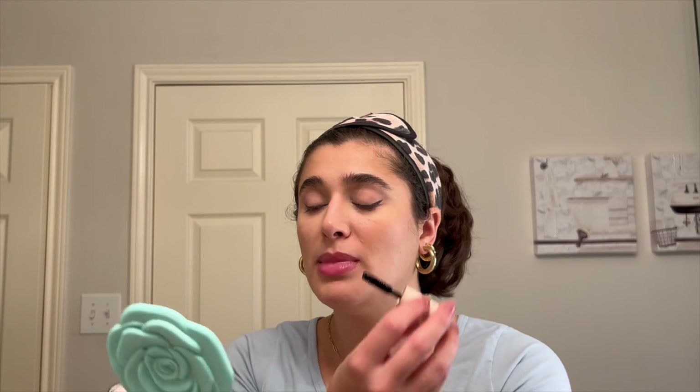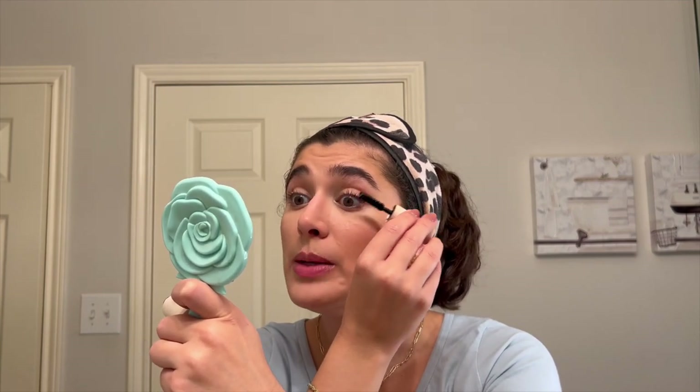Then I'm going to go in with my little mini Rare Beauty Mascara — I love this stuff, it's so pretty. And the last step is the Milani Make It Last Setting Spray — I love this stuff, I've been using it for years. Sometimes I'll put on a lip gloss, but honestly the Laneige lip balm does enough that I don't need it.